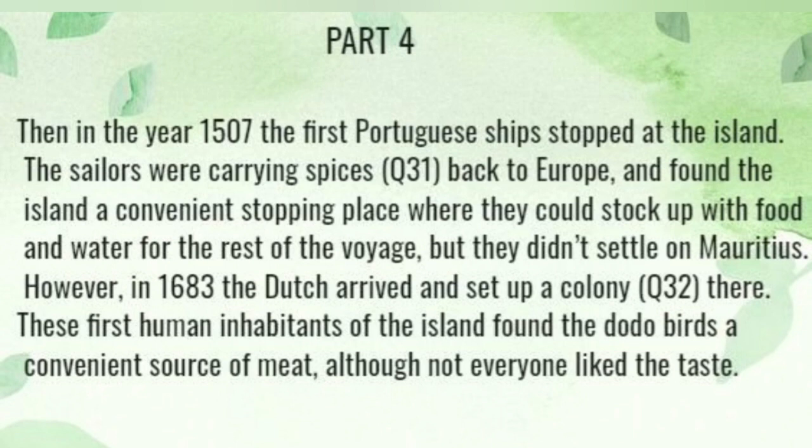But they didn't settle on Mauritius. However, in 1638, the Dutch arrived and set up a colony there. The first human inhabitants of the island found the dodo a convenient source of meat, although not everyone liked the taste.